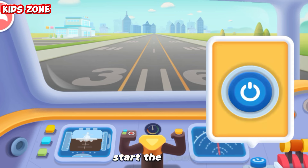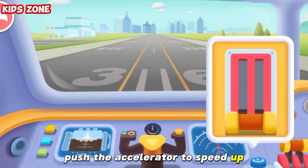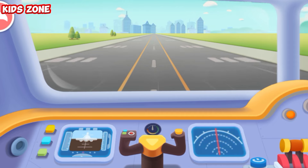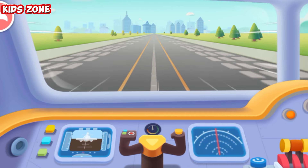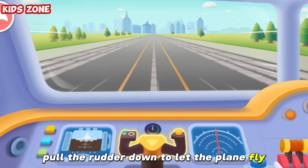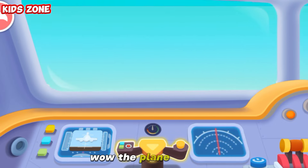Start the plane. Push the accelerator to speed up. Pull the rudder down to let the plane fly. The plane is flying!